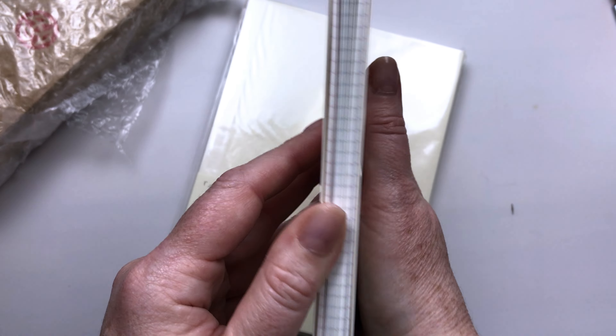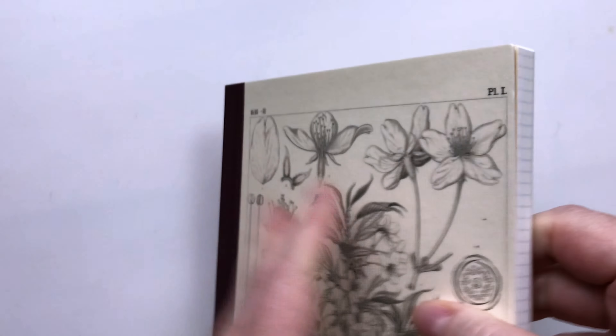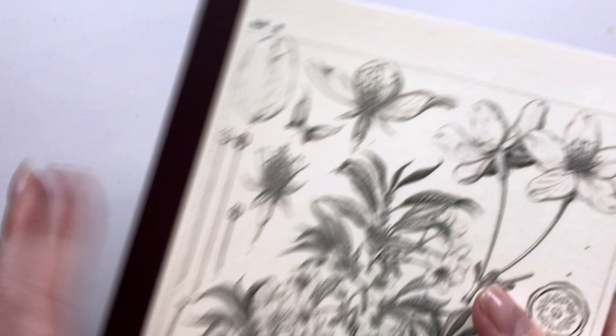This one is a notebook of grid paper and it has four different colors of the grid paper: red, blue, an olive green, and then a gray. It's really flexible still — I think you can kind of train it to lie flat, though it doesn't lie flat instantly. And this is the Tomoe River paper in this notebook as well — it's the same as the planners from Hobonichi.